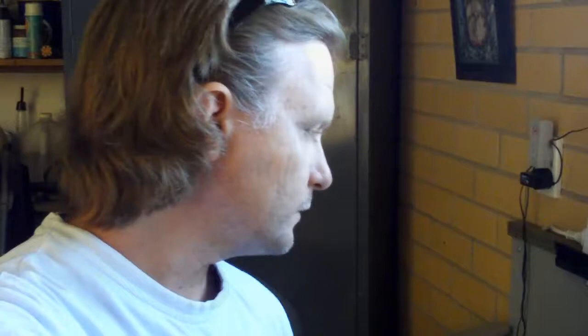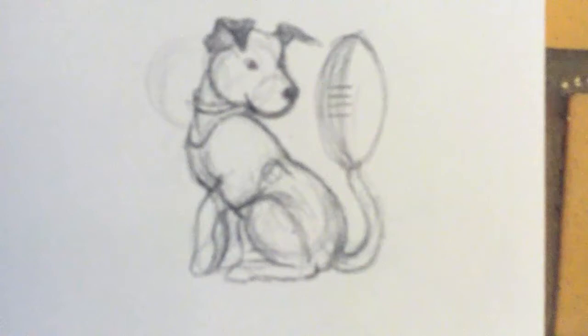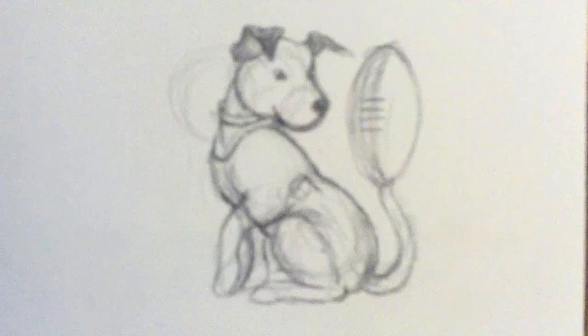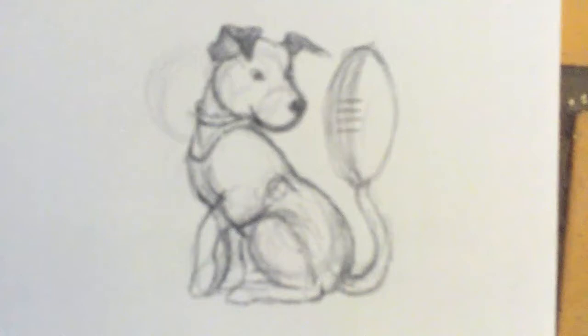The two paintings that I'll be working on — I'm going to do a painting of this sketch here, which as you can see is a dog holding up a football with its tail. This is actually a preliminary sketch that I did for another artwork, and I kind of like it and I think that one in itself would make for a good painting.